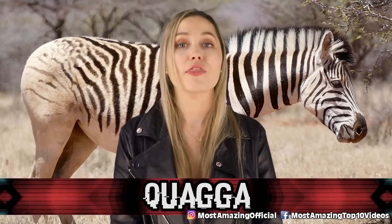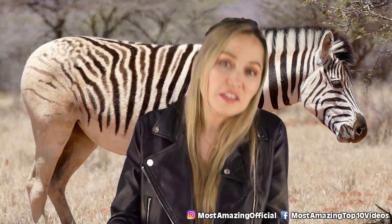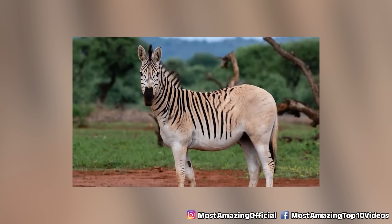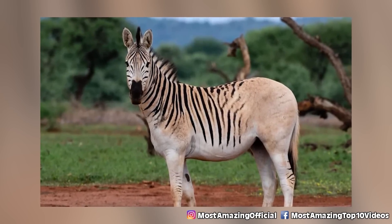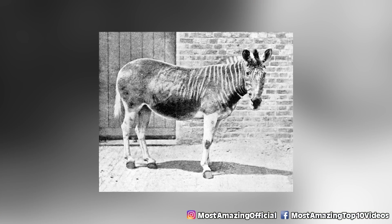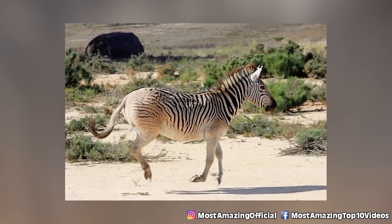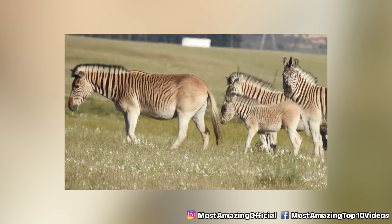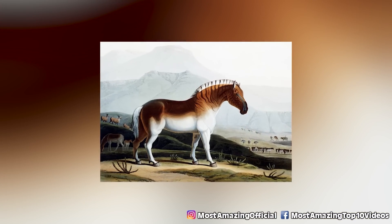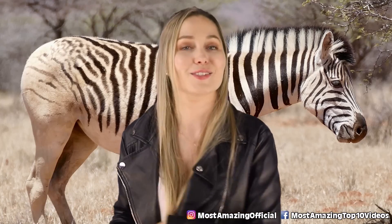In our number two spot, we have the Quagga. It is a species of zebra — a sub-species from South Africa. The Quagga went extinct in the 19th century, and one of the last pictures we have of the Quagga alive is from 1870 in a London zoo. It's about 8 feet 5 inches long and 4 feet 5 inches tall, with a sandy brown coat, white tail, and stripes from the top to the middle part of its body. They were herbivores, typically living 20 to 40 years. Scientists are thinking of bringing it back.